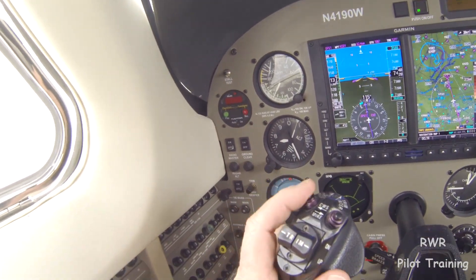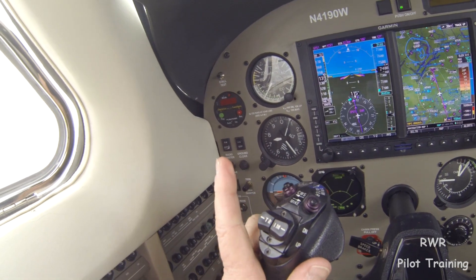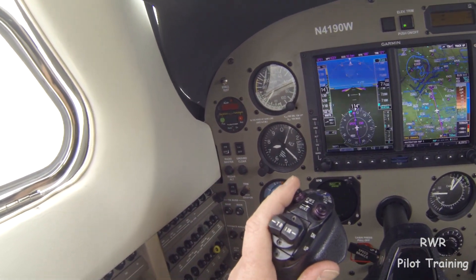CWS is also a useful tool for missed approaches in conjunction with the autopilot, and even for takeoff if you have an immediate turn.